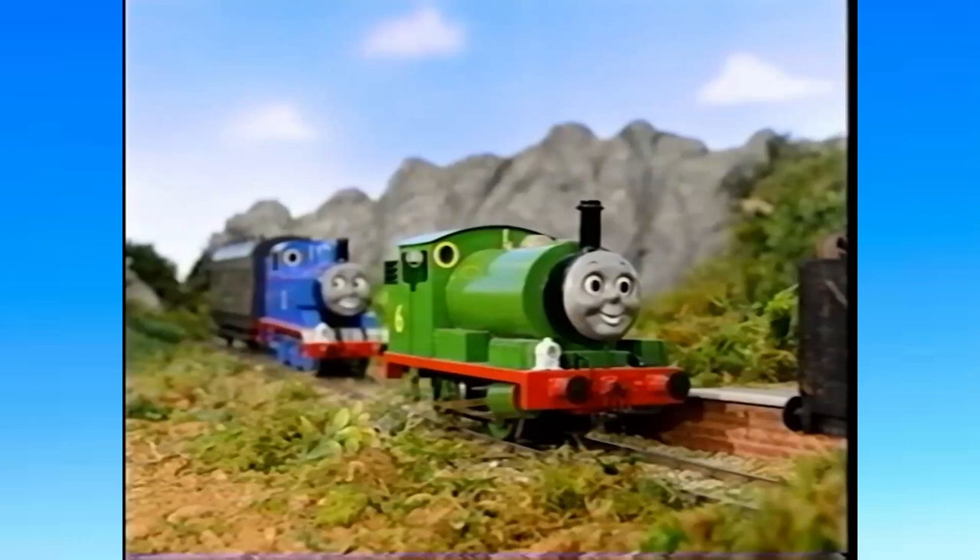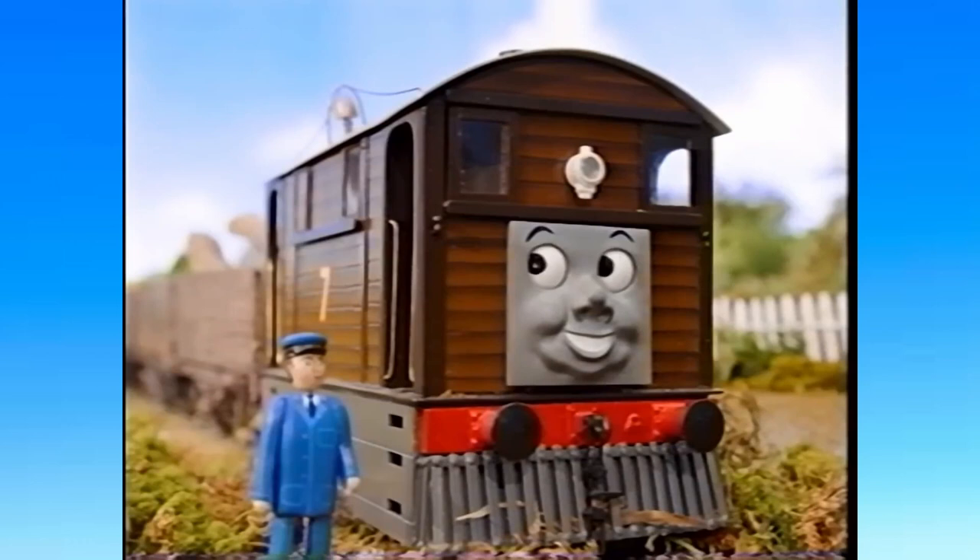For the limited resources that I know they had, I thought they did a very amazing job at it. But now that you know what the episode is about, I'm going to show you my custom 'The Good Old Days' set.